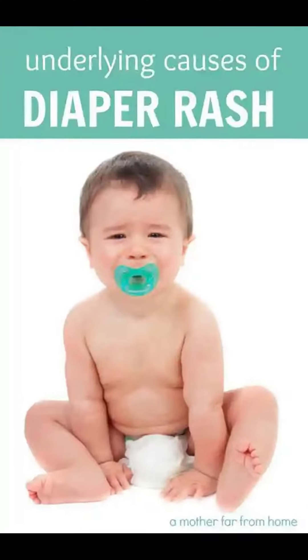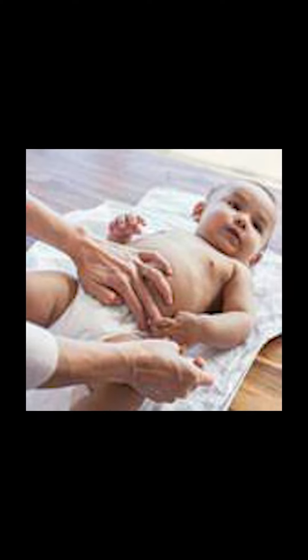Hi everyone. Diaper rashes are very common. Where do they come from and how do you prevent them? One of the main causes is long-time usage of a diaper. If you put a diaper on in the morning, diaper rashes can develop.